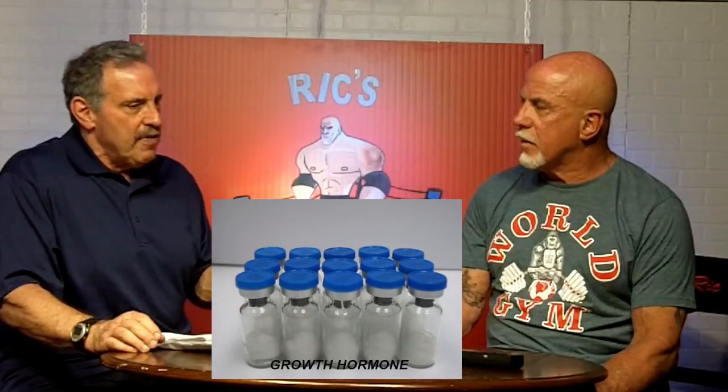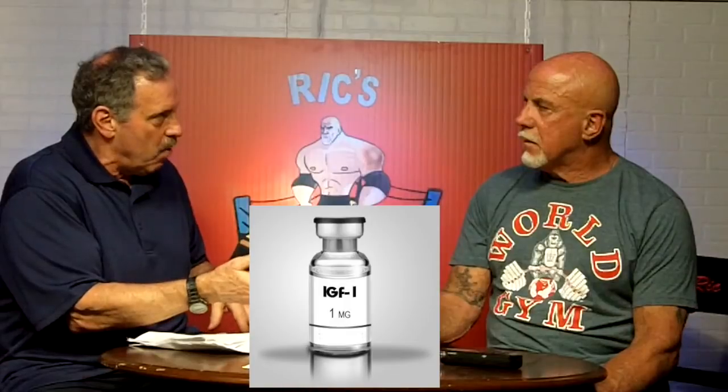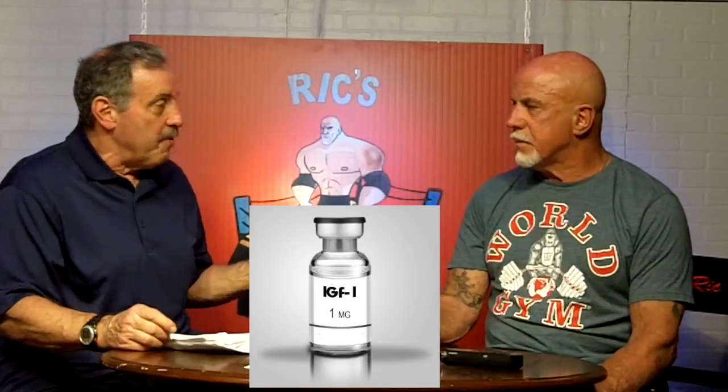Why would you take HGH if you could take IGF-1? Well, they do two different things. HGH is more involved in lipolysis — fat breakdown — and it has certain health and anti-aging effects. With HGH therapy, you don't quite get those from IGF-1 alone. In fact, the drug form of IGF-1 is called Increlex, and it's given to people who are refractory to HGH therapy — if HGH isn't working, they'll give a course of Increlex to kickstart everything.